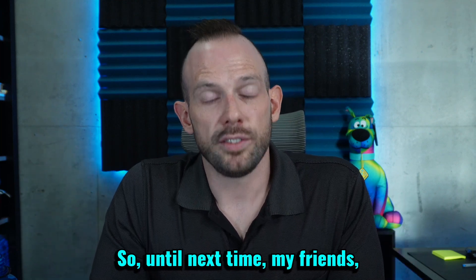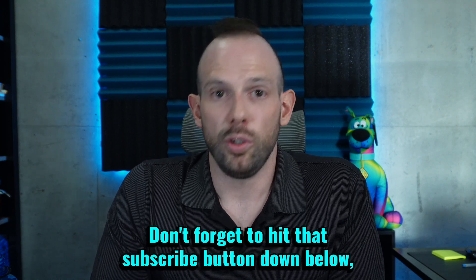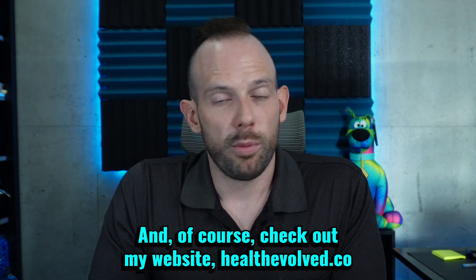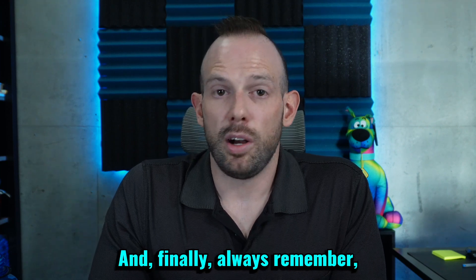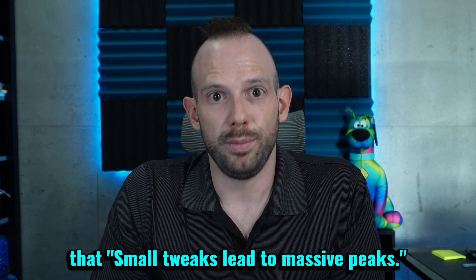Until next time, my friends, don't forget to check me out on my other channels at TheOfficialDrDan. Don't forget to hit that subscribe button below so you don't miss another episode, and check out my website healthevolve.co if you want some help along your weight management journey. And always remember: small tweaks lead to massive peaks.